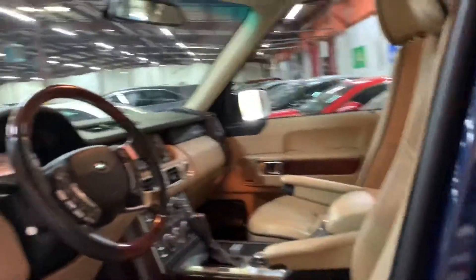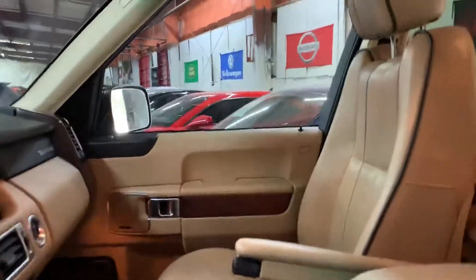Guys, this is the Range Rover HSE. It comes with two keys and is in very clean condition — the car is phenomenal. We'll go on the inside of it. It has 76,000 miles on it and comes with a Harman Kardon sound system, sunroof, you name it.